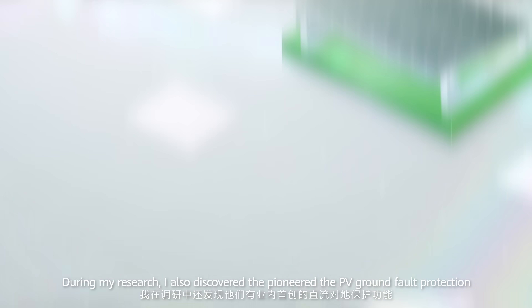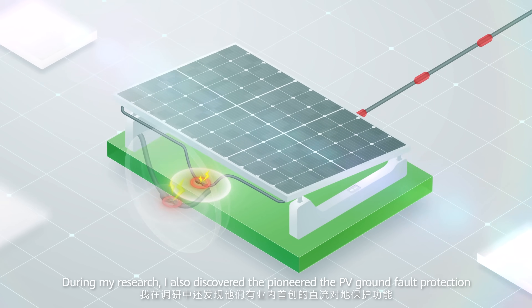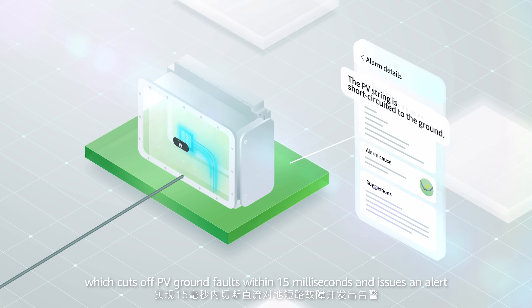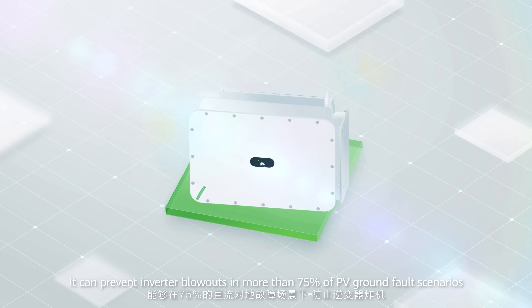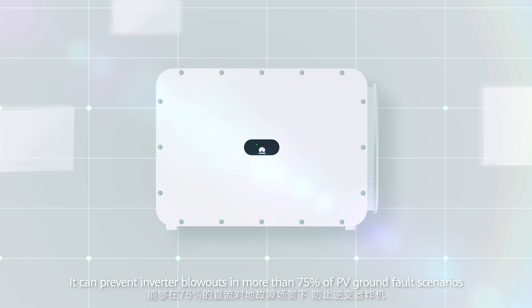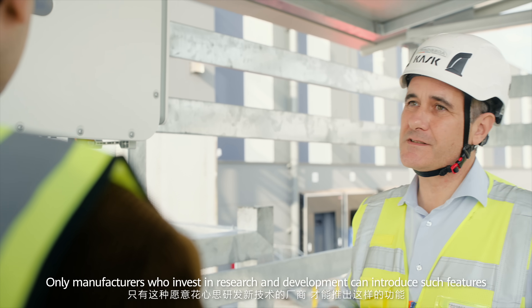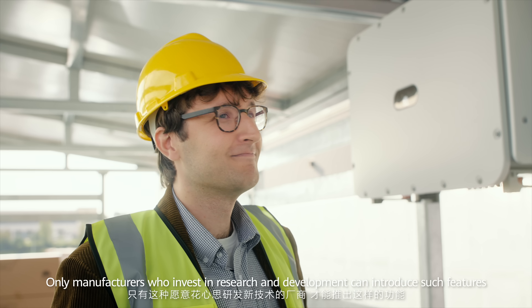The accuracy of detection reduces false alarms and avoids continuous or frequent stop and start of inverters. I also discovered that it pioneered the PV ground fault action, which cuts off PV ground faults within 15 milliseconds and issues an alert. It can prevent inverter blowouts in more than 75% of PV ground fault scenarios. Only manufacturers who invest in research and development can introduce such features.